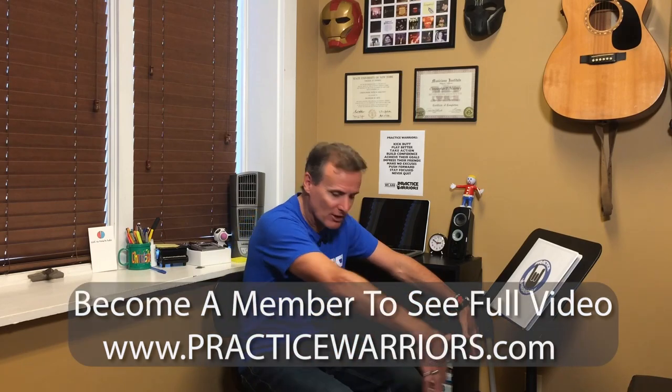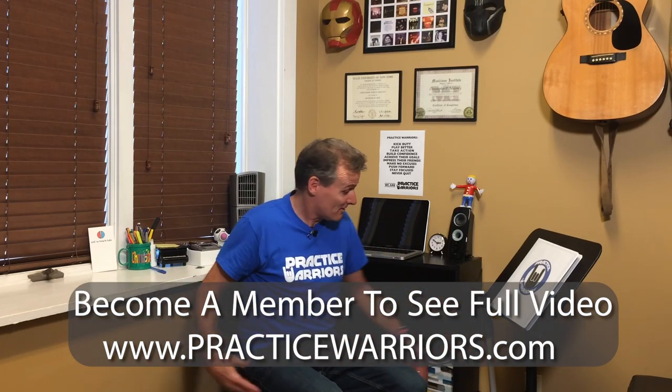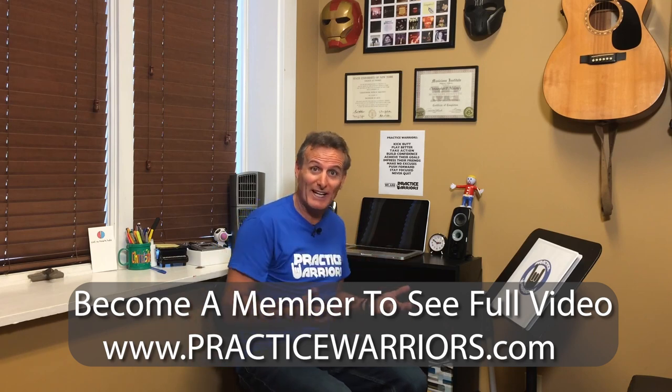Here we are in my very own practice space. This is where I practice music, this is where I give lessons — it all happens right here, and all I need is 15 square feet of space. Five this way, three this way.